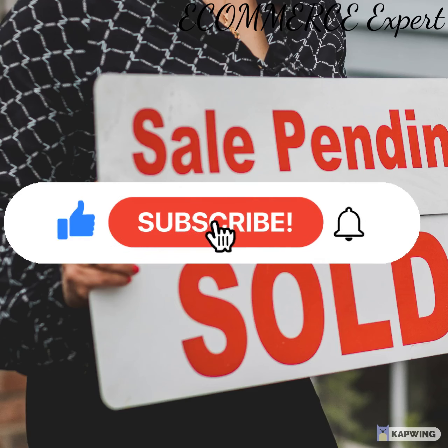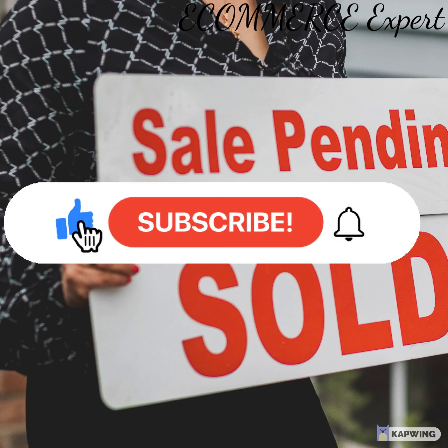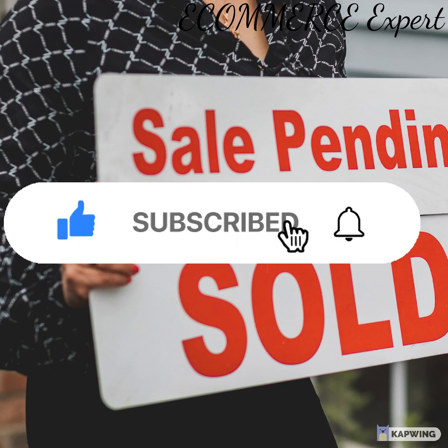Welcome to Ecommerce Expert — please subscribe to our channel. Are you an entrepreneur who wants to win over every customer in every sales meeting? Don't know how to sell without being pushy?